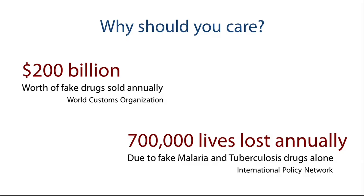So what's the impact? The World Customs Organization estimates that about 200 billion dollars of fake pharmaceutical products are being sold every year.